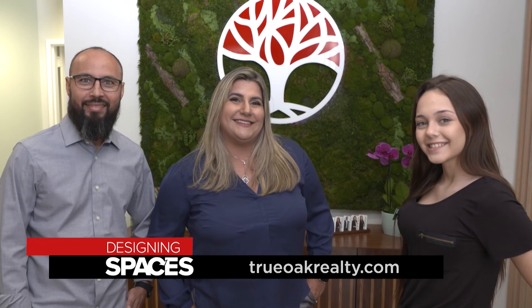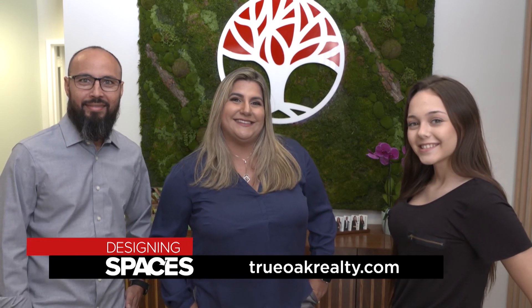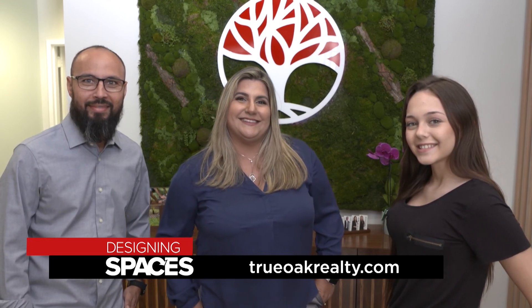To find out more about how True Oak Realty can help you find your next home, visit trueoakrealty.com and designingspaces.tv.